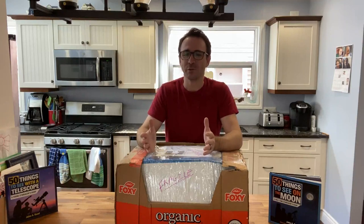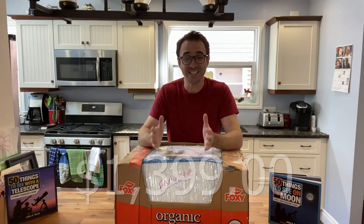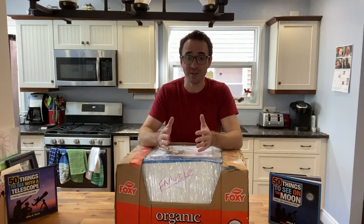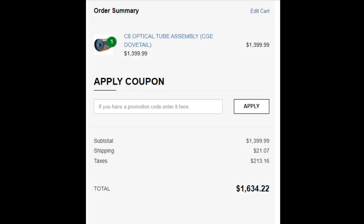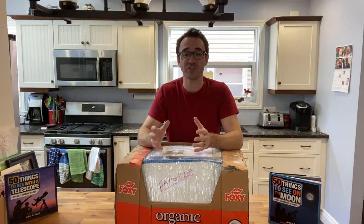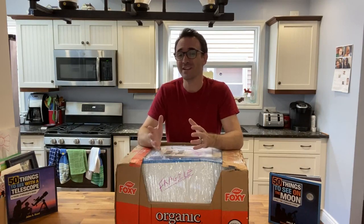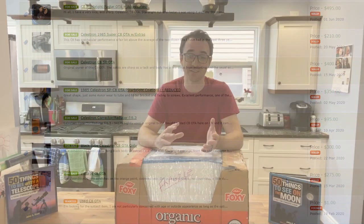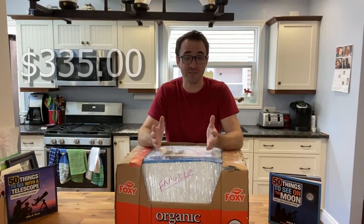I'm here in Canada, where a new Celestron C8 currently costs $1,399 plus 15% HST — that's our harmonized sales tax. So with tax and shipping, the total price comes to $1,634. For American friends, that's about $1,240 US dollars. Used, the Celestron C8 traditionally goes for about $300, and more recently it looks like used C8s are going for between $400 and $500. I picked this one up for $335, so hopefully it works out.